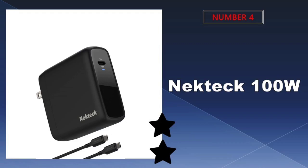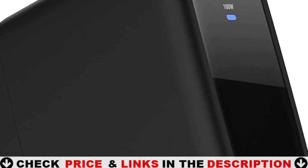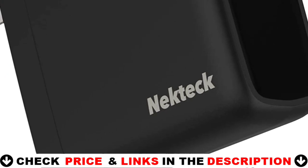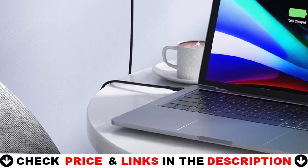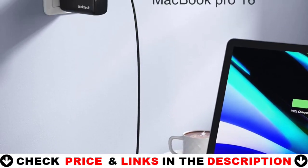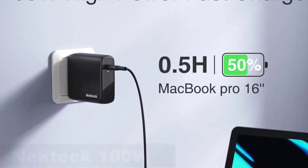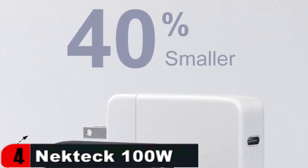Number 4 on our list is the Nectech 100W USB-C charger. It is compatible with most USB-C devices that support USB power delivery, including the MacBook Pro 16-inch, Samsung, and HP Spectre. GaN — gallium nitride — technology provides the greatest charging performance, increasing charging efficiency by up to 90%. The MacBook Pro 16-inch can be fully charged in 1.9 hours and has a maximum power output of 100 watts.